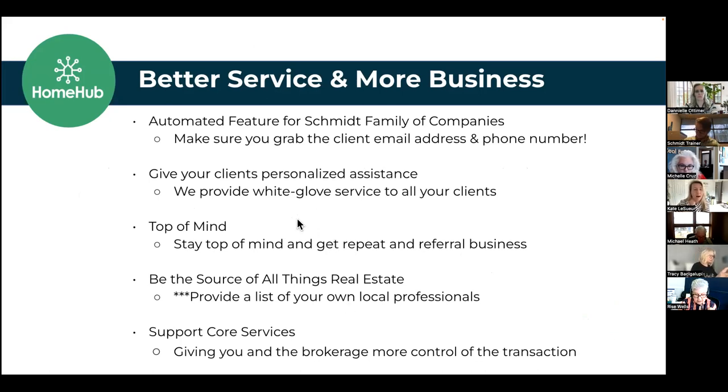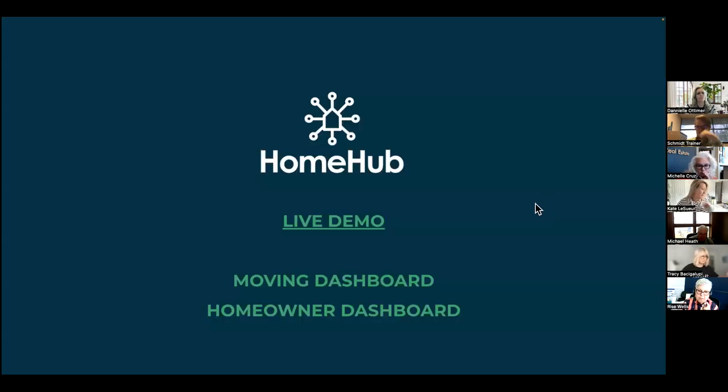One of the ways to stay remembered as an agent is to give incredible service, and that's what this does. Staying top of mind is obviously very important — we don't want to be forgotten. And now with this new feature of adding your own vendors, you become the source of all things real estate. Of course, supporting those core services — Coast One Mortgage — keeping those deals in house is important too.